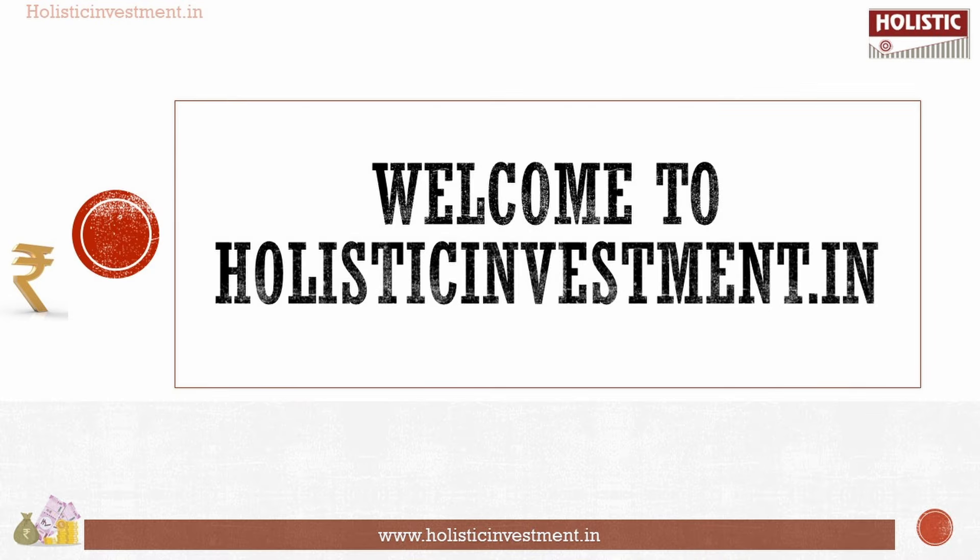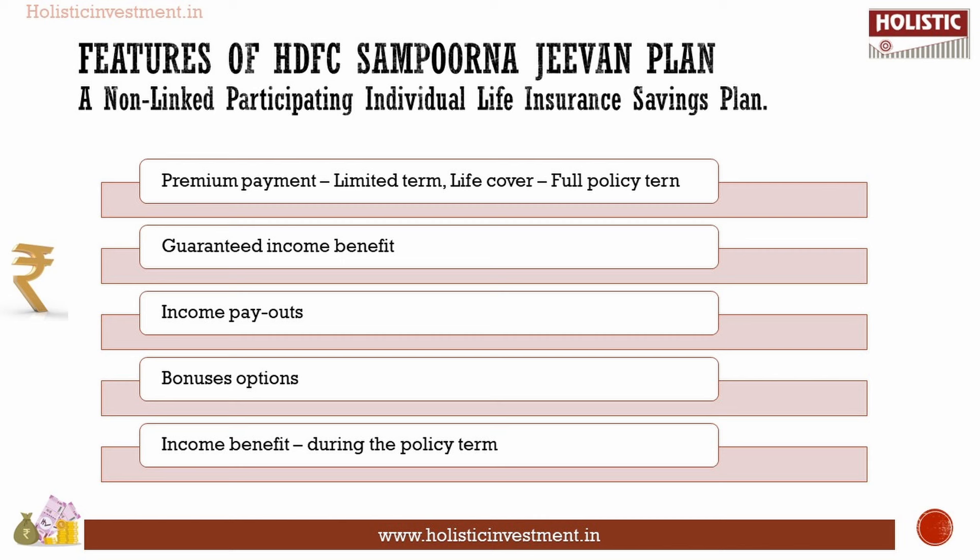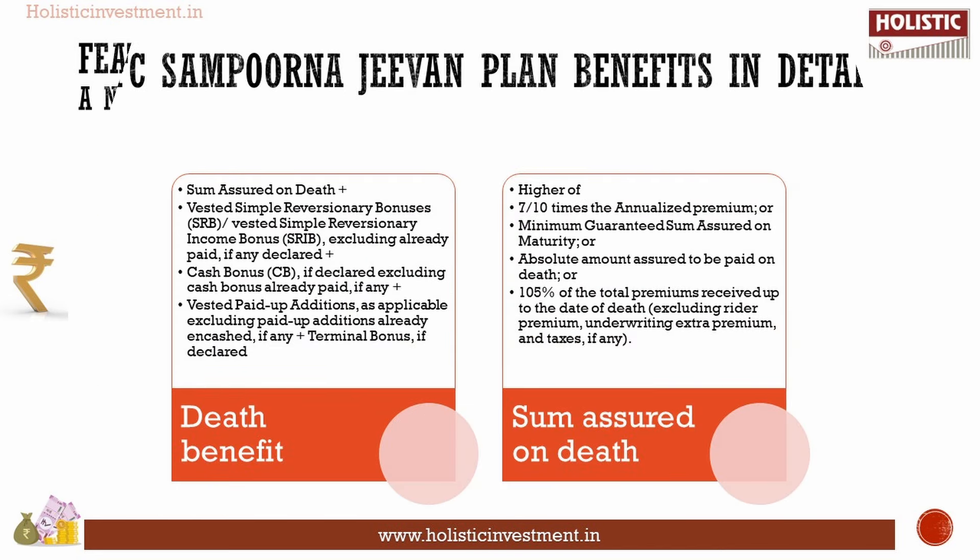Welcome to Holistic Investment. HDFC Sampurna G1 is a non-linked participating individual life insurance savings plan. Its main features include: pay premium for a limited period and enjoy life insurance cover for the entire policy term; option to choose guaranteed income benefit; flexible options to avail income payouts; flexible option to avail potential upside through bonuses; and guaranteed income benefit paid on survival during the policy term.